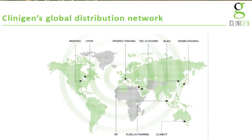Clinogen has a global footprint. Globally it's very well spread — the US is a fairly significant market, as is Europe, but we have business all over the globe, with the UK being a relatively small part of our business.